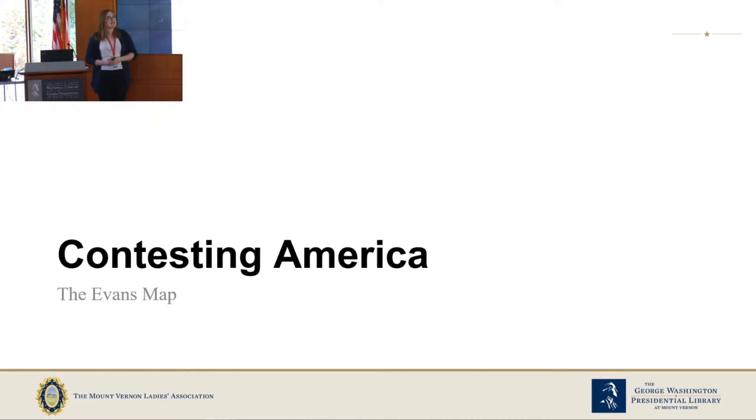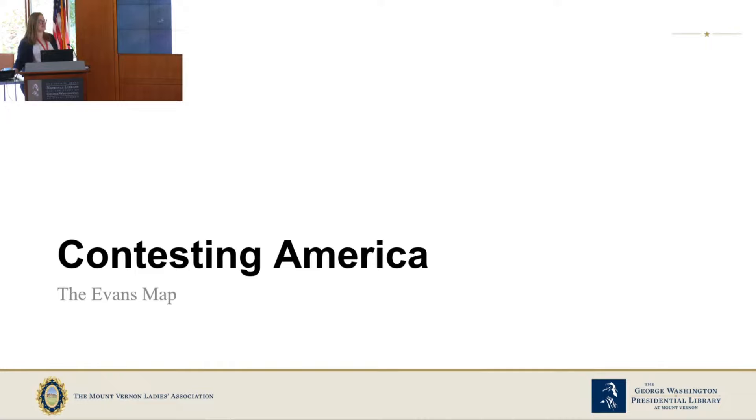Now it's finally time to talk about the Evans map. The actual title is: 'A General Map of the Middle British Colonies in America, viz. Virginia, Maryland, Delaware, Pennsylvania, New Jersey, New York, Connecticut, and Rhode Island, of Akwanshinogwe, the country of the Confederate Indians, comprehending Ashhinogwe, their place of residence, Ohio, their deer hunting countries, Kukusarage and Skinederade, their beaver hunting,' et cetera — it's like an entire paragraph. We're going to call it the Evans map.